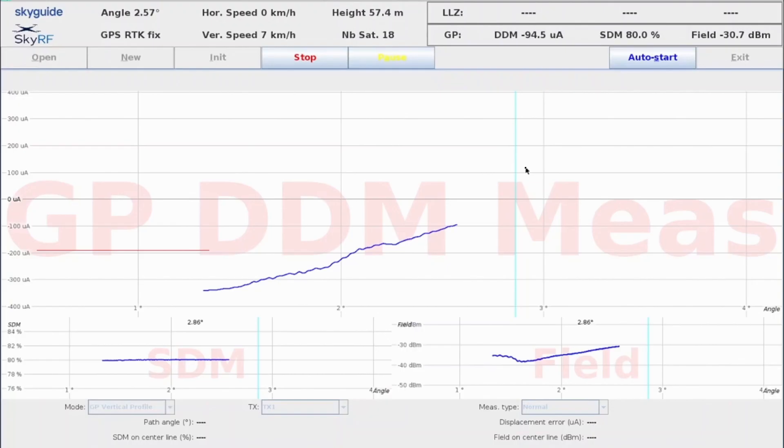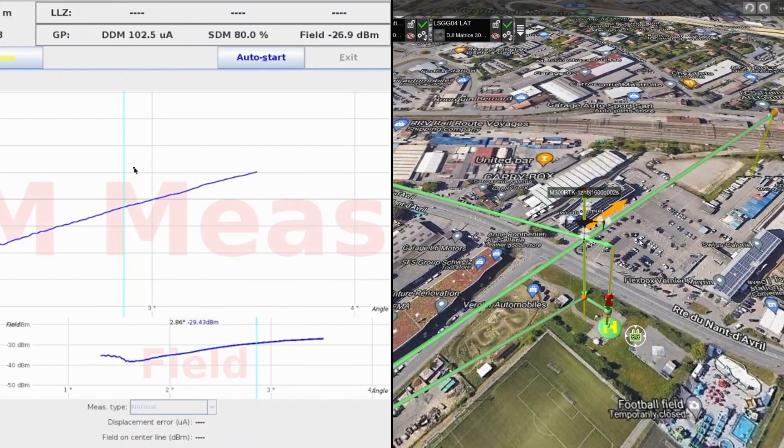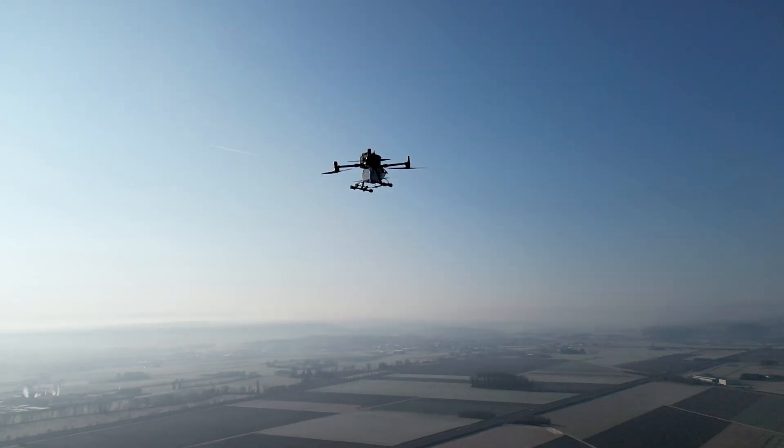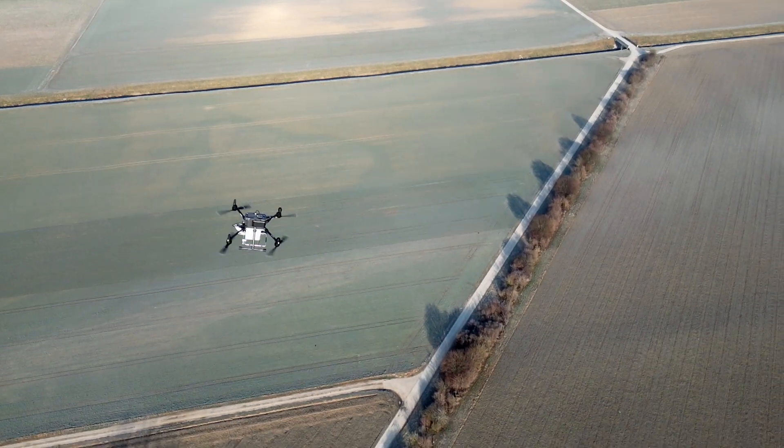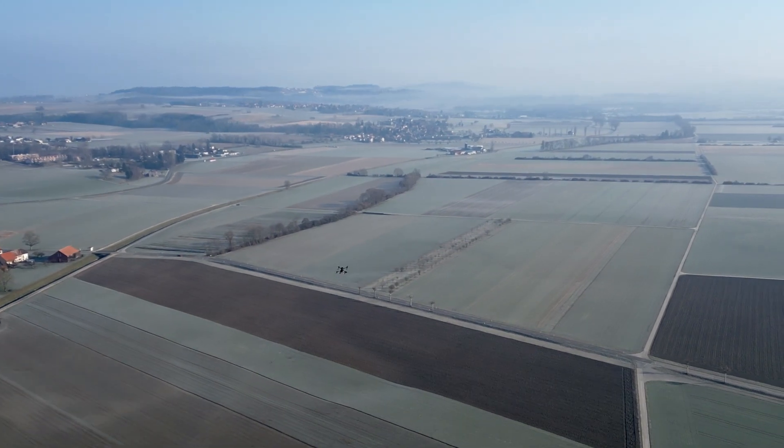The data is being streamed live to the SkyGuide software on the ground, where the necessary calculations are being done in real time, so the results can be checked while the drone is flying. The SkyGuide CNS drone has many substantial benefits.